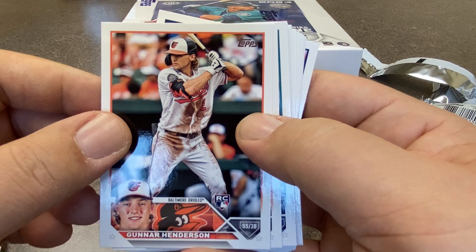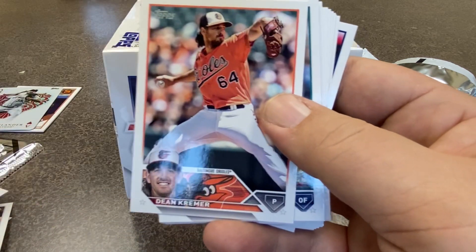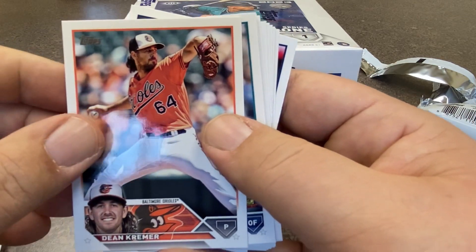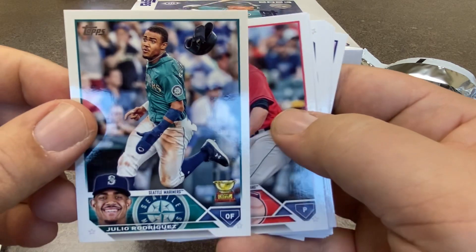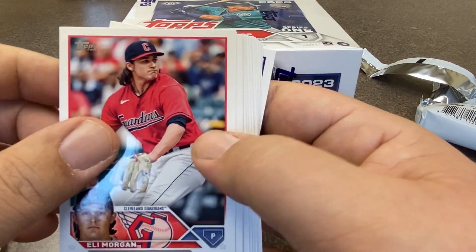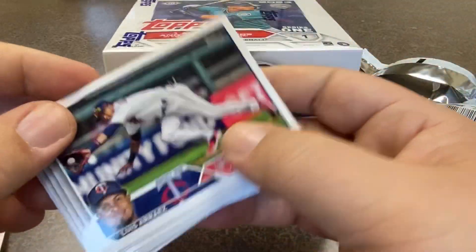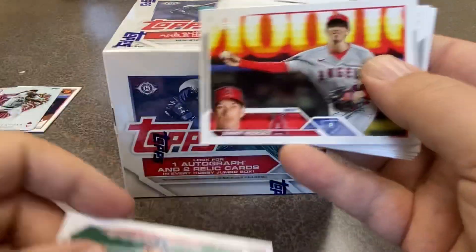Gunnar Henderson — all right! So out of three packs I got two of the top rookies that I'm definitely looking for. That's exciting. Here's Dean Kramer — apparently I'm just putting together the whole Orioles set. Julio Rodriguez, J-Rod. We got the gold cup card, so we're doing pretty well here. This has been a pretty good box, three packs in. And here's a guy that just got traded — he's with the Marlins now. Josh Donaldson. Trevor Story. As we wrap things up here with this pack and this video.